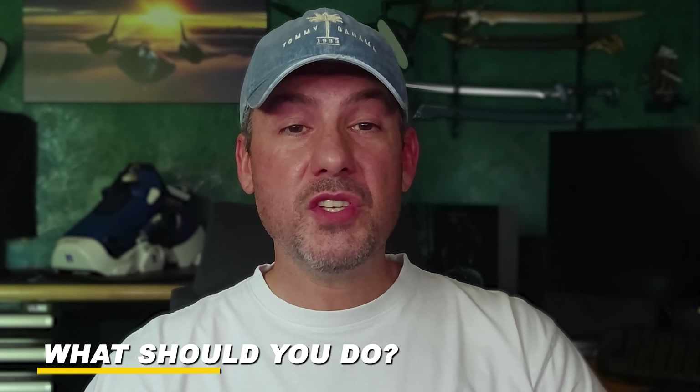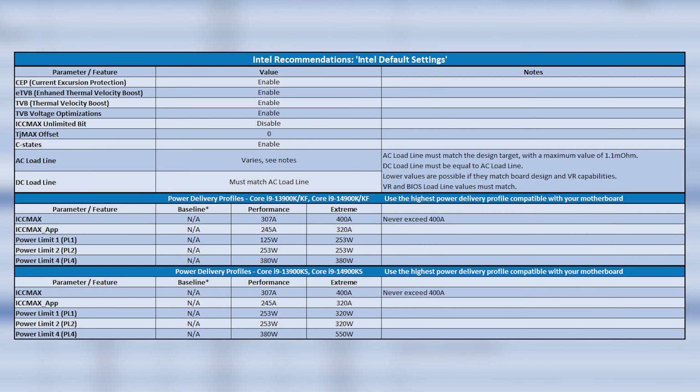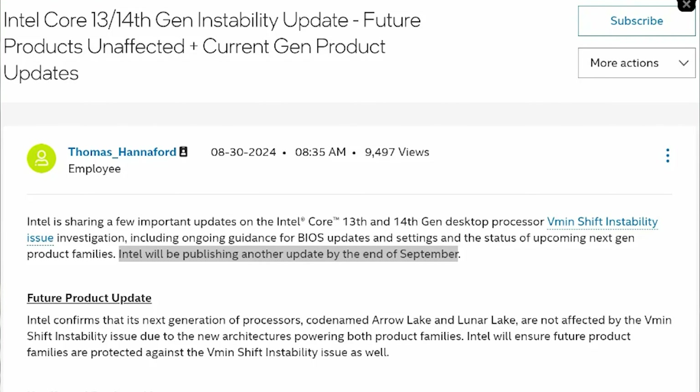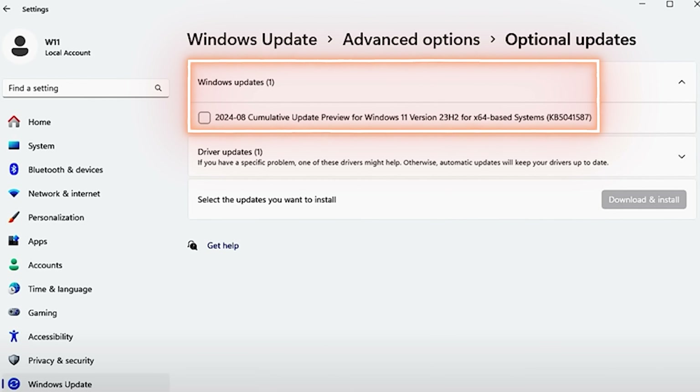So what should you do? If you decide to purchase a 14700K, make sure that you download the latest BIOS from your motherboard manufacturer and run the Intel default settings. When the new microcode update is released by Intel, make sure that you immediately download and install the latest BIOS. If you decide to purchase a 9900X, make sure you download the latest update for Windows 11 23H2 that includes the optimized branch prediction algorithm, which will provide a small boost in performance. If you want to learn how to extract even more performance from each CPU, stick around until after the main event to watch my step-by-step optimization guide.